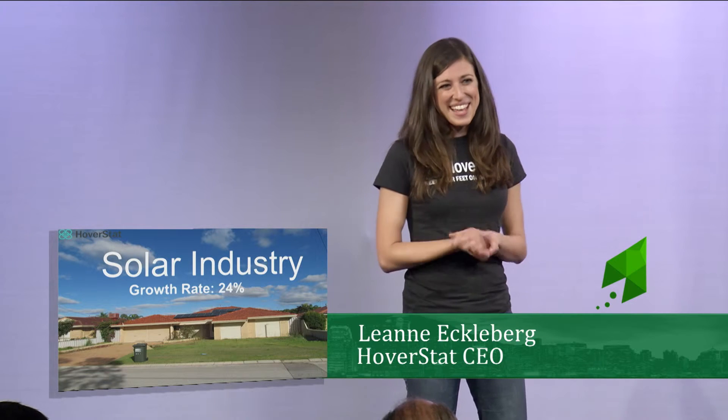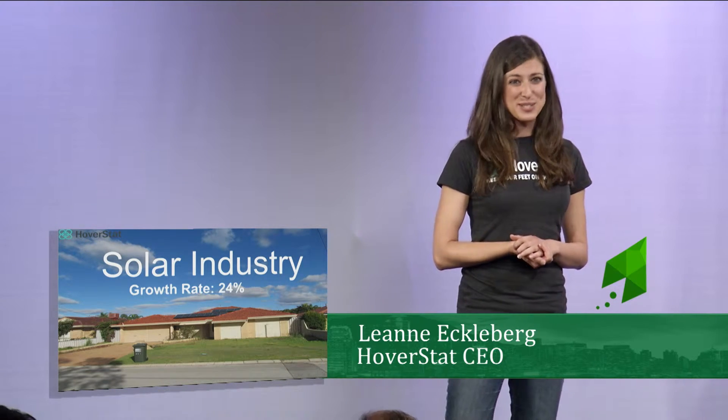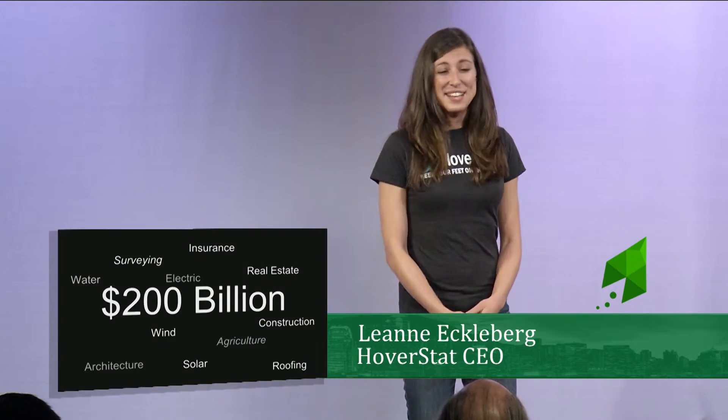And although it's already been announced, I would like to announce again that last week we signed our very first solar customer. But that's just the beginning.